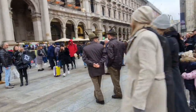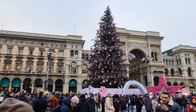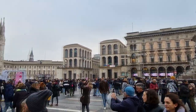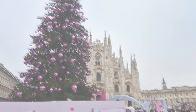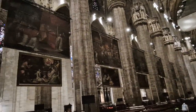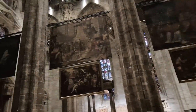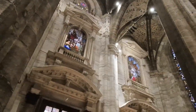We approach the Duomo Square, where the central Duomo Cathedral and a number of central shopping galleries are located. I highly recommend visiting the Duomo. This time the queue was not big and we managed to show it from the inside. Let me tell you a little about the history of its creation.